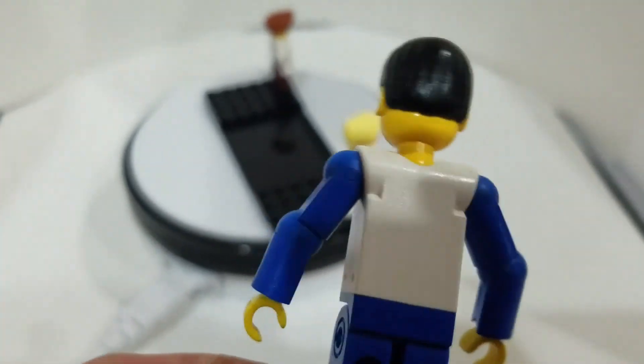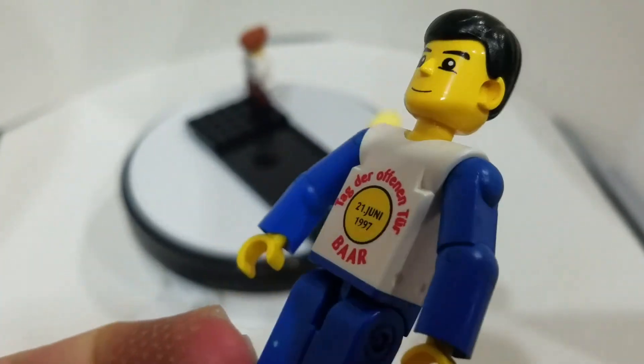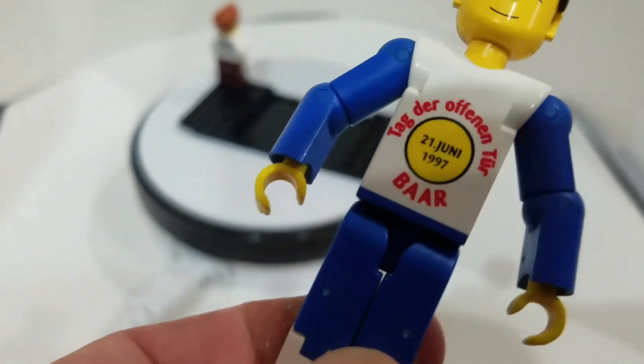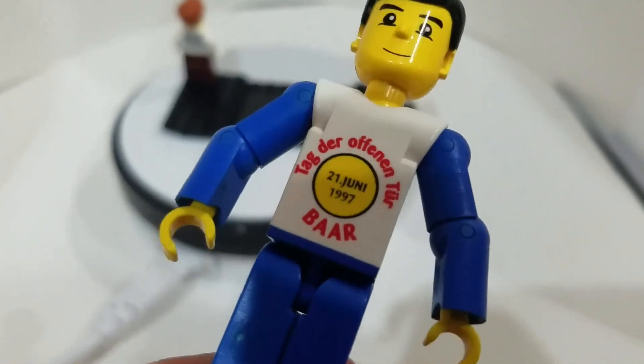If anyone has any additional information on this figure, I'd love to hear it. Once again, this is Sean from minifigpriceguide.com. I thought it was a fun little figure and I thought I would post it on the site for you guys. Talk to you soon, bye.